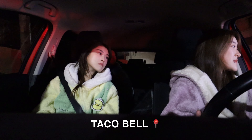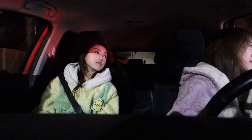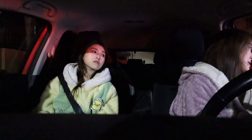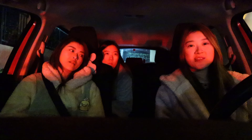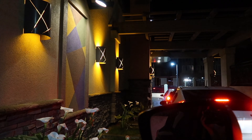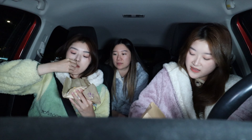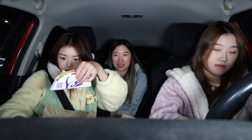Welcome to Taco Bell. We ordered one Dorito taco — and that's it. Another drive-thru with cars at this hour. Here's your taco! I want to eat the rest of that Carl's Jr. cookie. This is the Dorito taco.